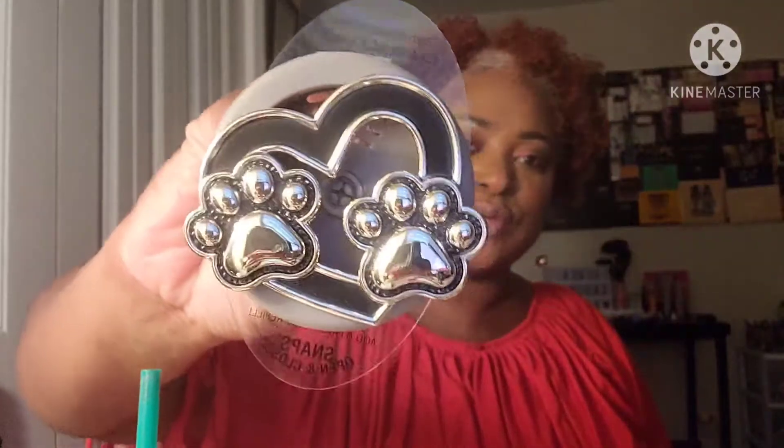From Bath and Body Works, me and my daughter got 20 since the limit was 20. I had a coupon for a free item so I got this 'You're the One' shower gel, a little mini shower gel. She wanted one of the car plugs so I picked up this one — I thought it was cute because it has paws on it, and we have a dog named Angel.